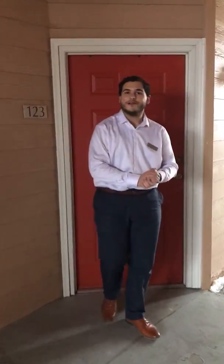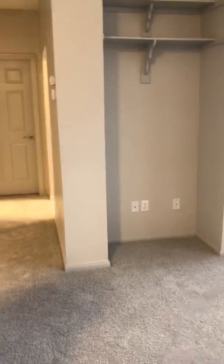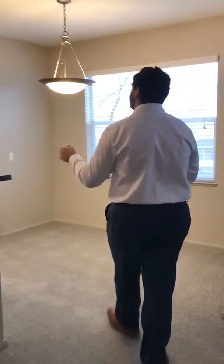Hi, I'm Richard and I'm here to show you our Tahoe floor plan. This 760 square foot one-bedroom, one-bath opens up to a large living area which leads to a sectioned-off dining room which has a door to our patio or balcony.